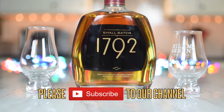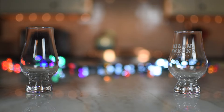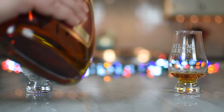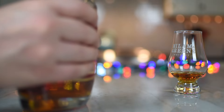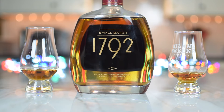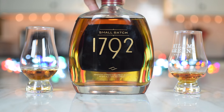This is their small batch line. It is at 93.7 proof, 46.85. And this was originally a small batch and an eight year, and they took away the age statement, as most people have. And what they say instead is, named in honor of the year Kentucky joined the union. 1792 is made from a marriage of a few select barrels, carefully chosen by the master distiller. Its refined bourbon elevates Kentucky distilling to exceptional new heights. Celebrated by whiskey connoisseurs worldwide, the subtleties of 1792 make it incomparably brash and bold, yet smooth and balanced.